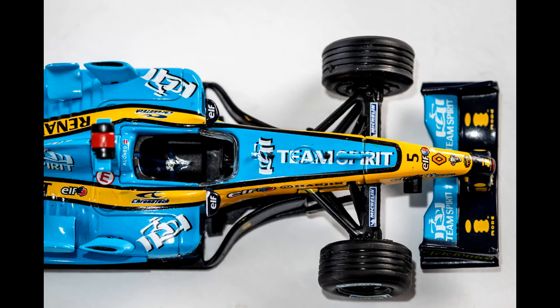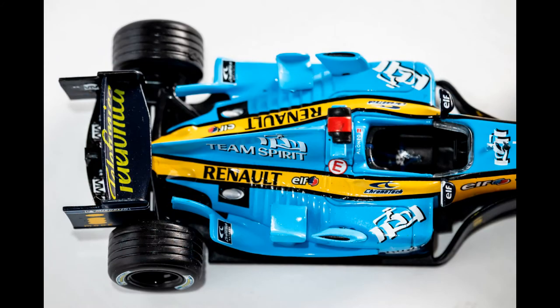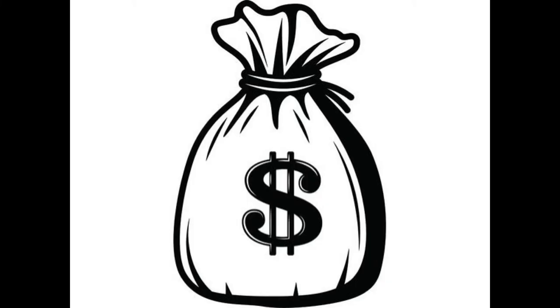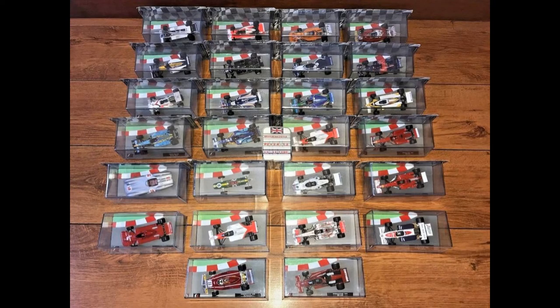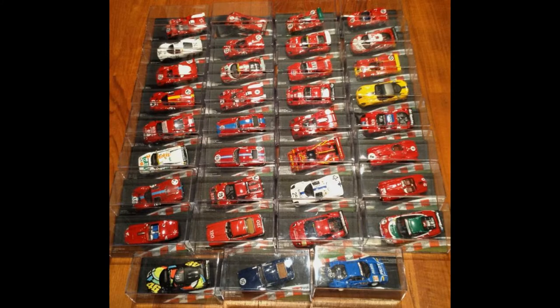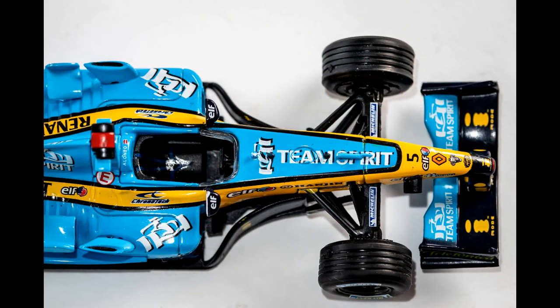However, interior detail is proving to be a negative for many of these subscription-based models, and the R25 is definitely within that bracket. Some people may argue you have to accept a compromise when spending less on these models — they can't have incredible interior detail, which I understand. However, some other cars in similar subscriptions have proven to have good detail, so I think it is possible. A little bit of stickers or something just goes a long way rather than having a piece of black plastic molded to look like a steering wheel in the cockpit.